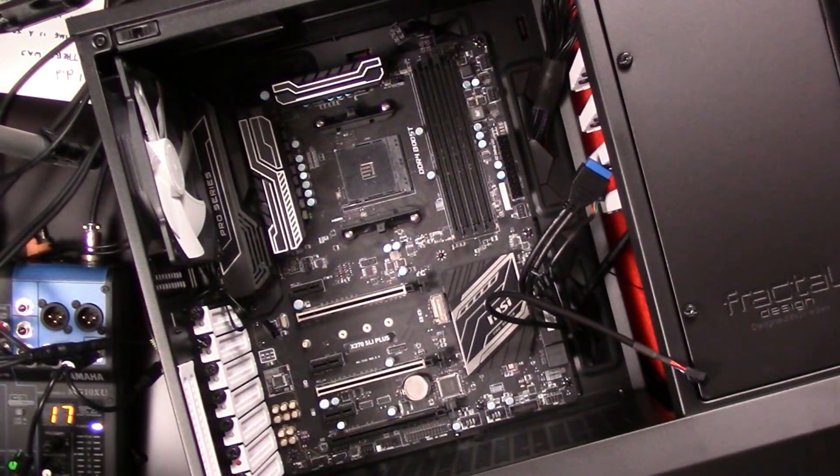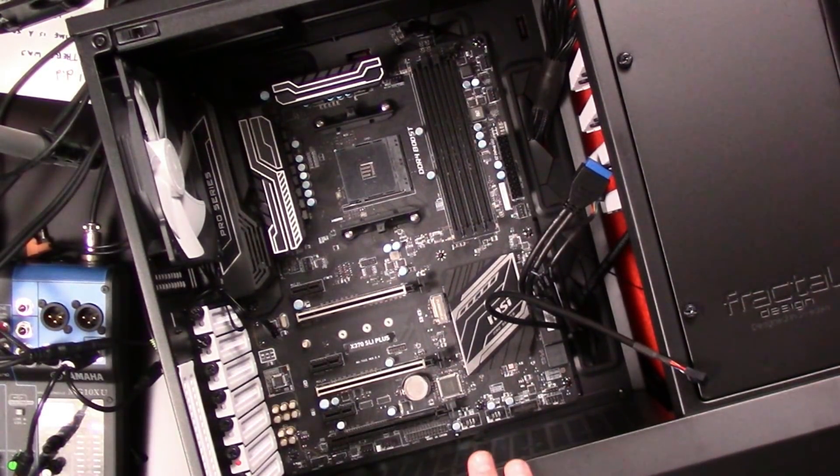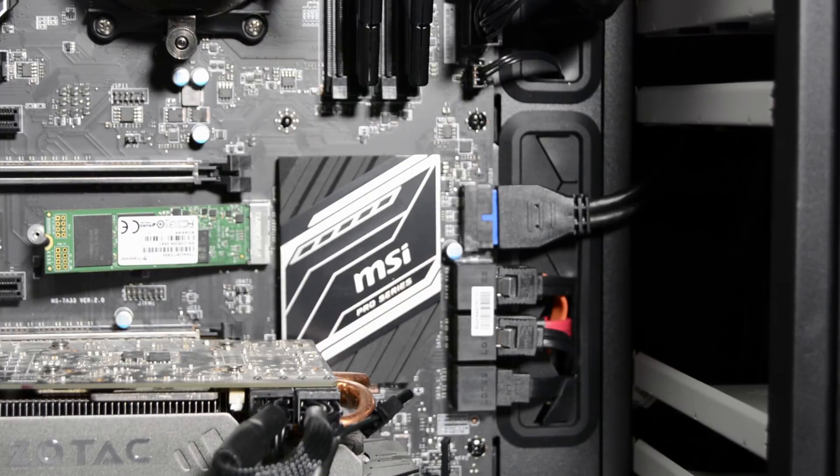Let's talk about the heart of this machine: the motherboard. It's an X370 SLI Plus ATX board from MSI that Wendell hooked me up with — by far the nicest motherboard I've ever owned. It has a ton of expansion capability plus room for a bunch of storage, with an M.2 slot as well as six SATA ports. It's an AM4 socket board, and that's where we get to the processor.